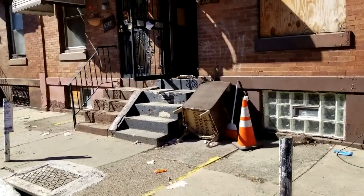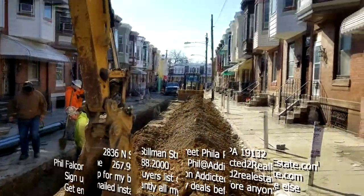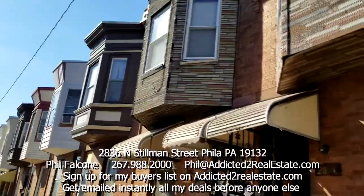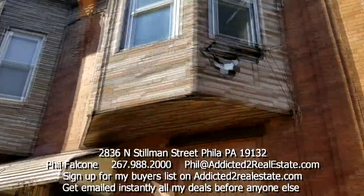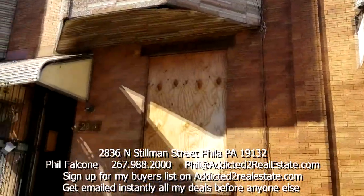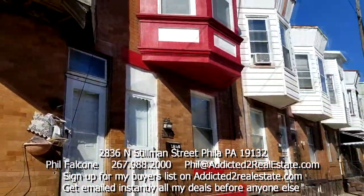Here I am at my latest project city putting in new water lines on this street. Let's see what some of the houses look like — this is the subject property right here. There's a boarded up window but that's not a boarded up house.